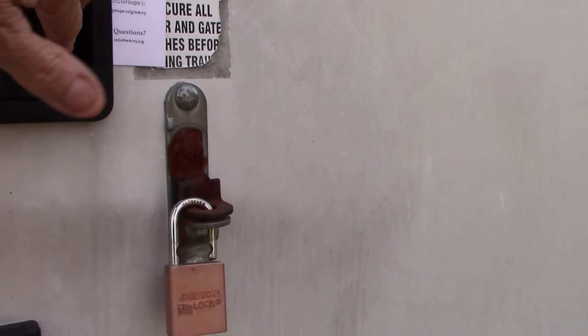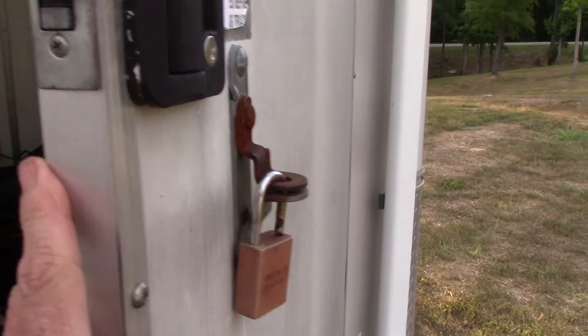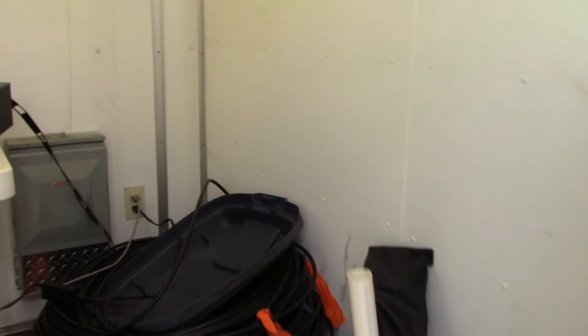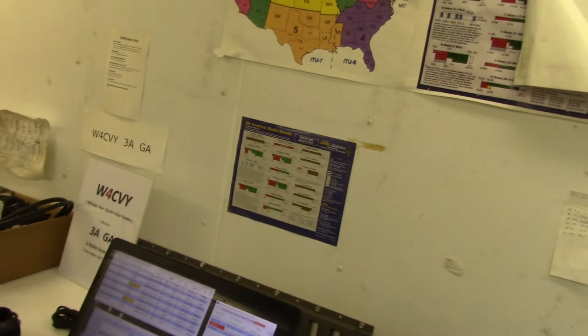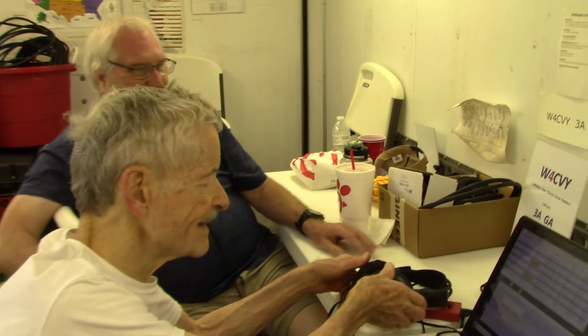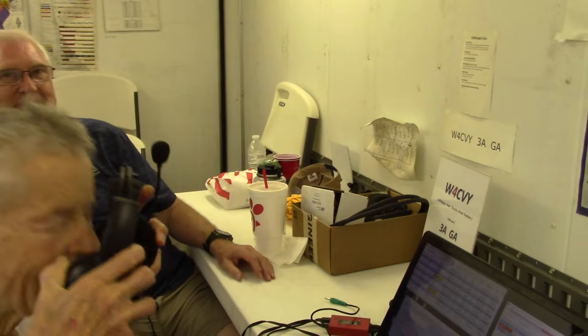It can be a bit noisy in here because we're not going to turn this air conditioner off. We've got Jeff coming in. Tend like you're operating — these guys have been operating all day long. No pretending.